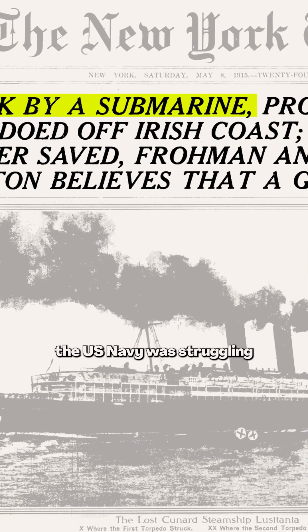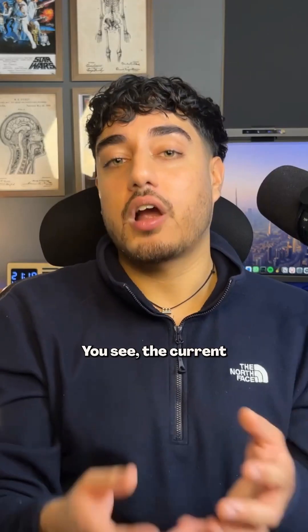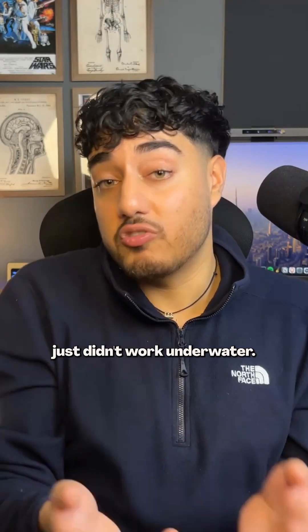In the early 20th century, the US Navy was struggling to defend against the German submarines that could hide underwater and attack without being detected. The current radar technology at the time just didn't work underwater.